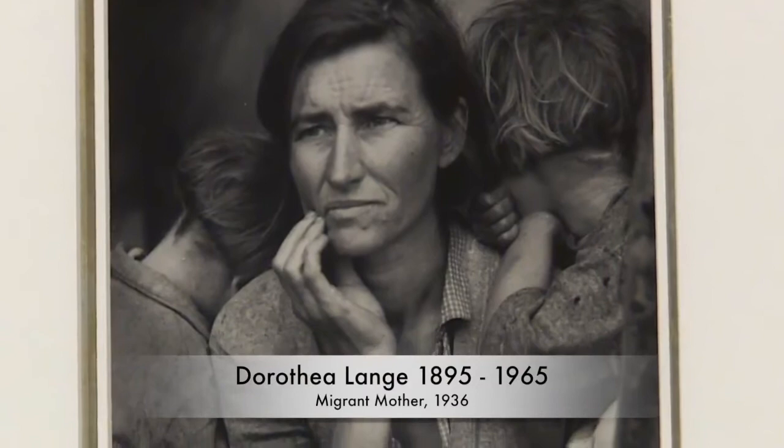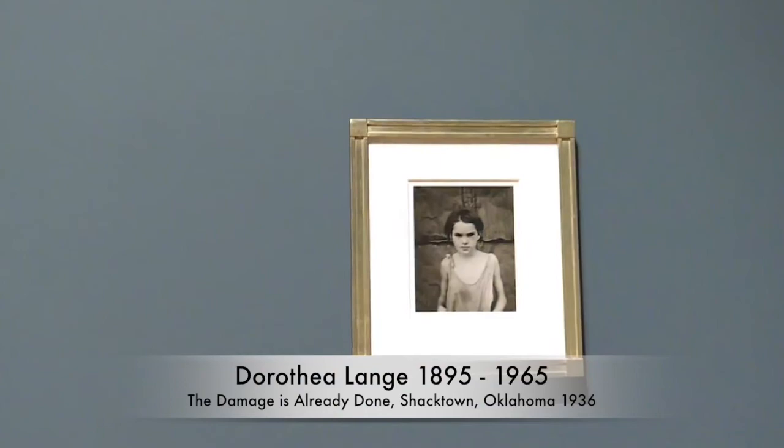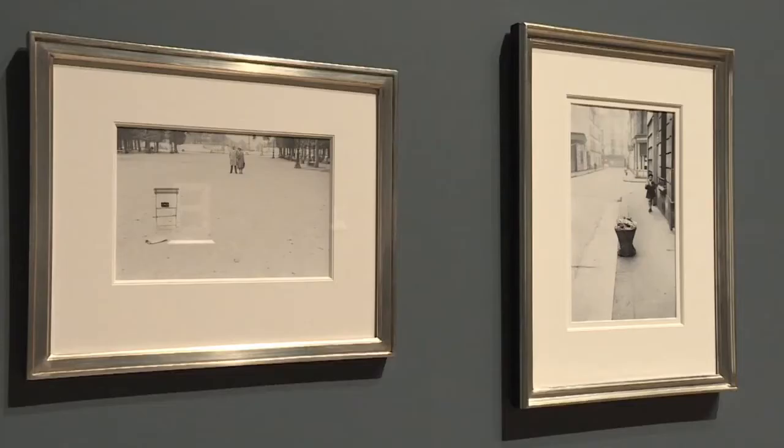Photojournalism has always been very important to Elton and is well represented within the collection. This room does a great job of capturing the early icons of photojournalism, and also the progression into street photography as well.